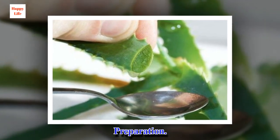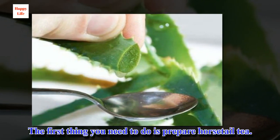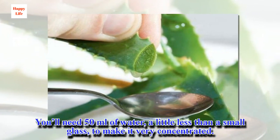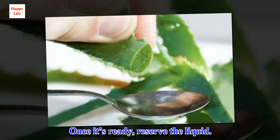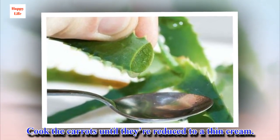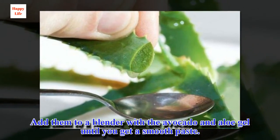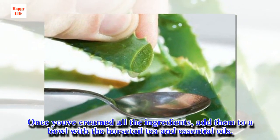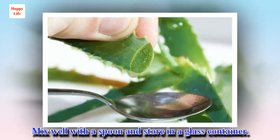Preparation. The first thing you need to do is prepare horsetail tea. You'll need 50 ml of water, a little less than a small glass, to make it very concentrated. Once it's ready, reserve the liquid. Cook the carrots until they're reduced to a thin cream. Add them to a blender with the avocado and aloe gel until you get a smooth paste. Once you've creamed all the ingredients, add them to a bowl with the horsetail tea and essential oils. Mix well with a spoon and store in a glass container.